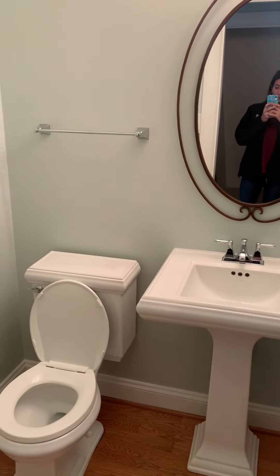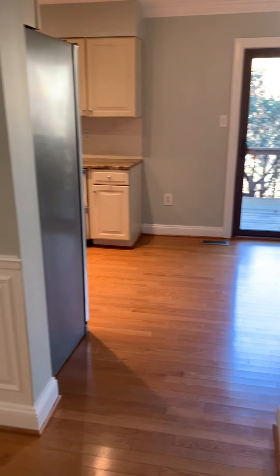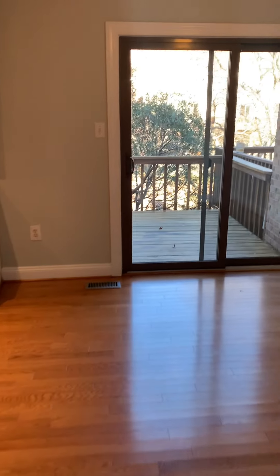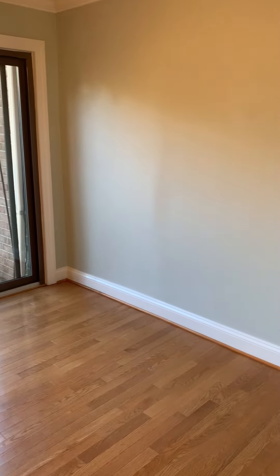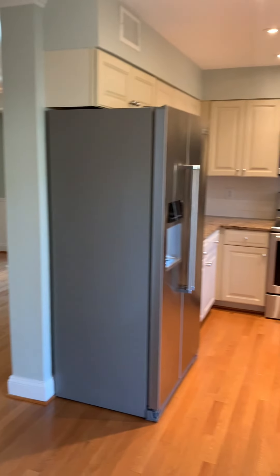Here you have the stairs to go downstairs, and then you have the half bathroom right here. Come into your eating area and your renovated kitchen. You don't have to do anything to this home — it is move-in ready.